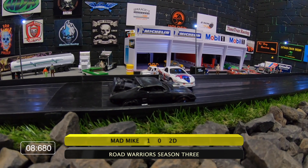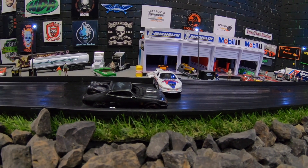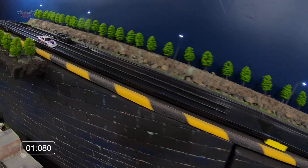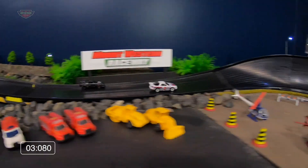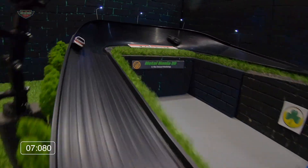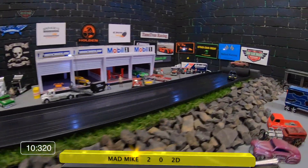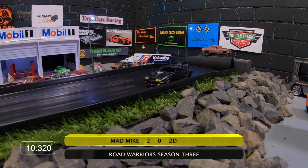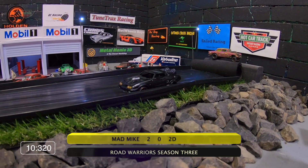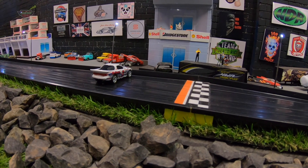Holy moly Batman, where in the hell did he come from? 2D struggling last week against Power Drive Racing but on form tonight. 2D has the inside, Mad Mike for NZ Racing on the outside. Mad Mike coming in backwards and stealing the show off 2D. NZ Racing has to be happy with those two points this early in the season. 2D for 100 Proof Racing struggling to get across that line.